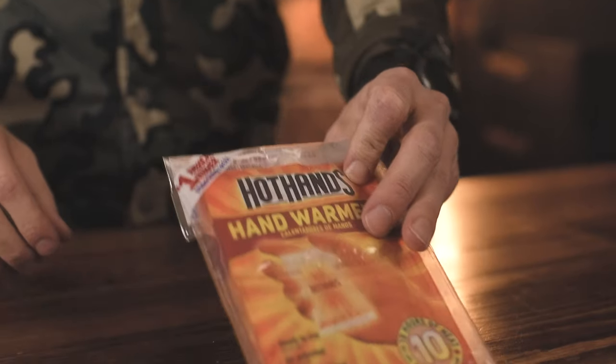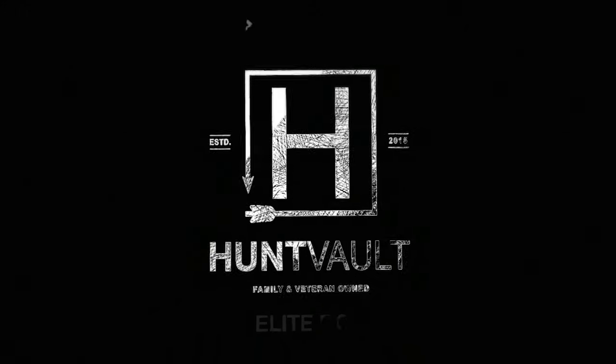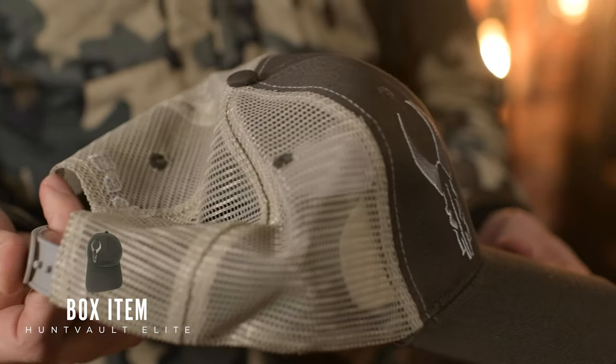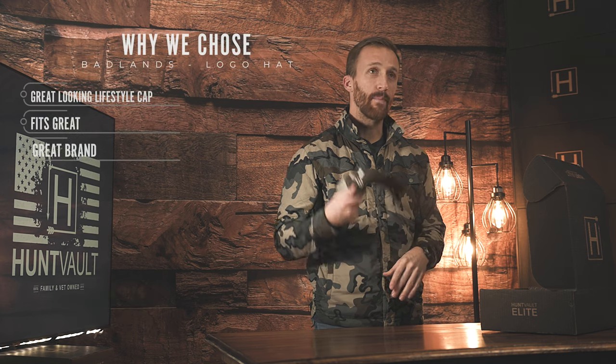The next item we have is a Badlands trucker hat. It's just a lifestyle hat. We love working with these guys - they make great products and we're happy to get this in the box.